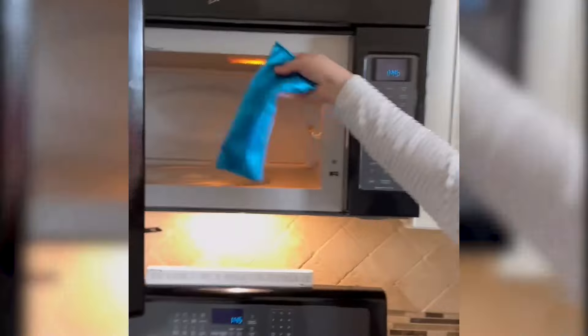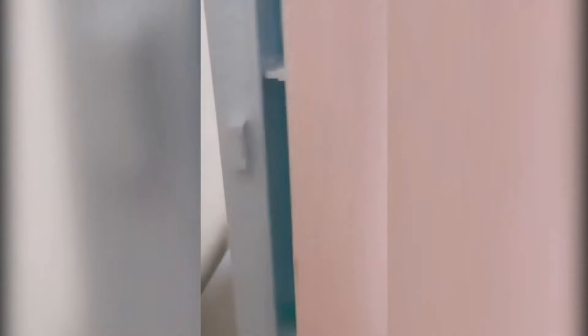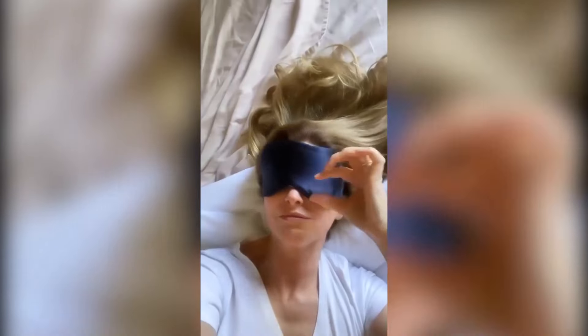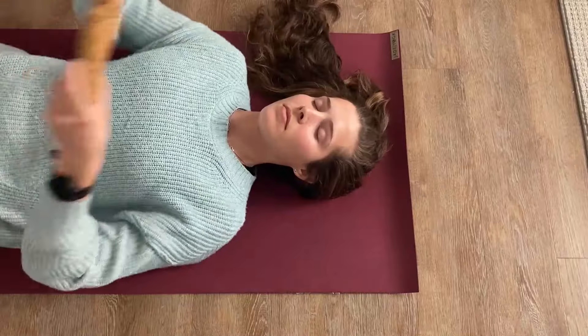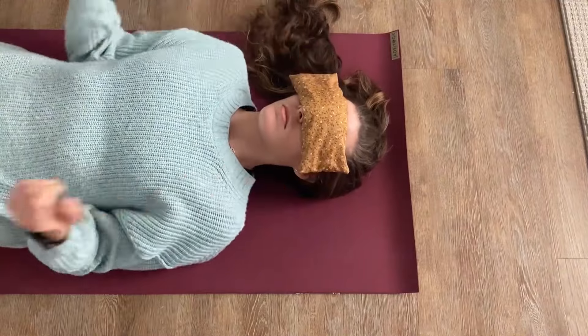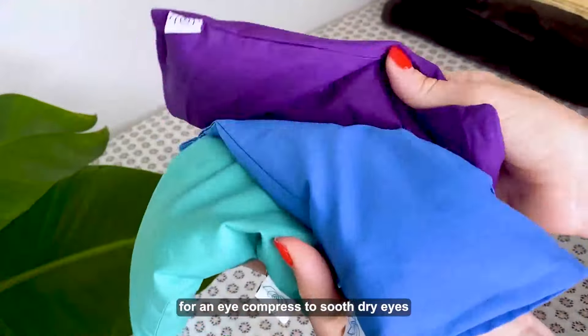It's also microwave and freezer-friendly. Pop it in the microwave for a warm, soothing compress, or chill it in the freezer for a refreshing cool-down. Plus, with its organic cotton cover that's removable and hand-washable, keeping it clean and smelling fresh is easy — it's like having your own personal spa treatment right at home, minus the hefty price tag.